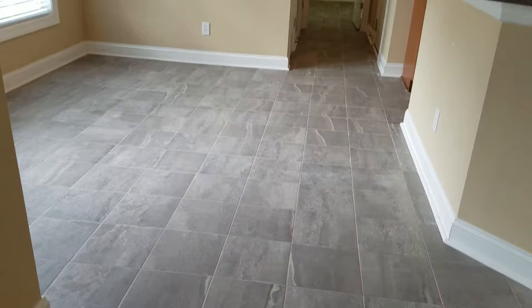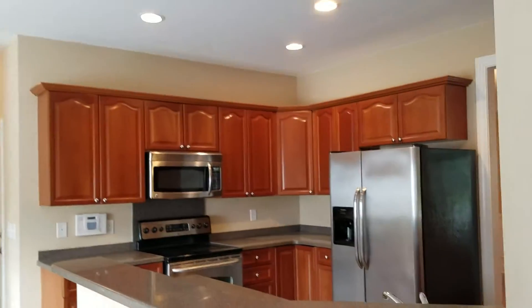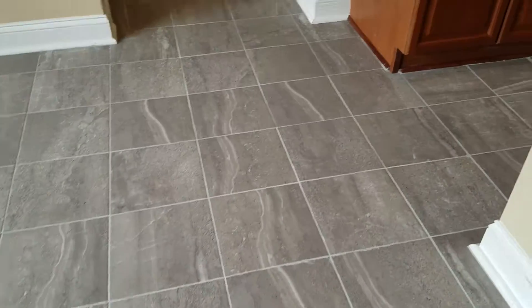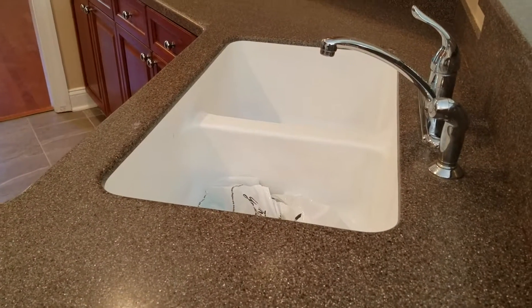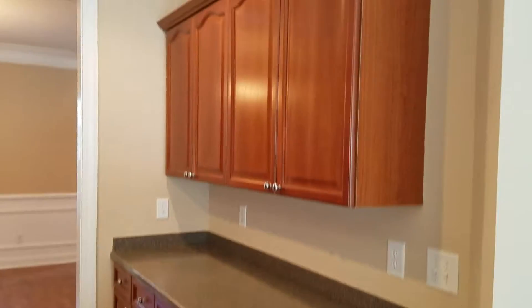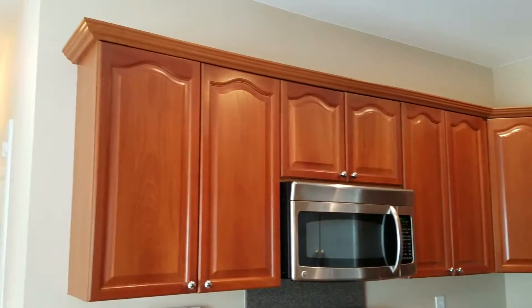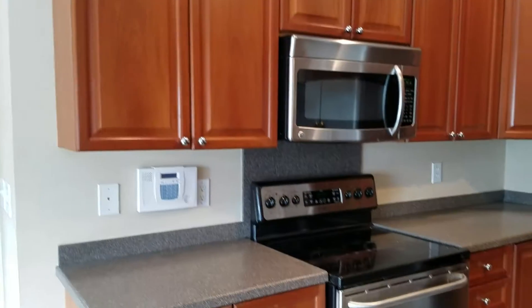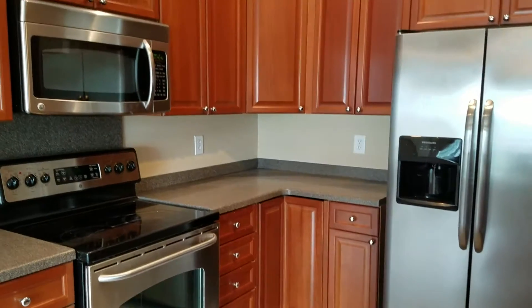It opens right into your eat-in kitchen space and your breakfast bar. The tile looks newer, it's really pretty — it's almost like a slate. These are Corian countertops with a built-in sink. Beautiful cabinetry with a nice embellishment and crown molding as well as hardware. Stainless steel appliances, however they are electric.